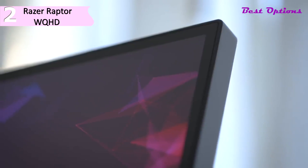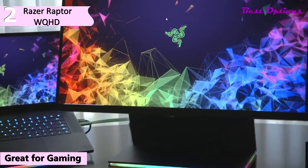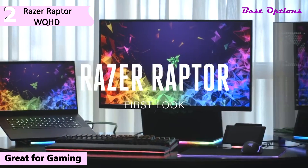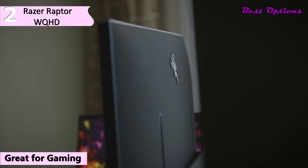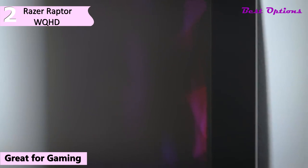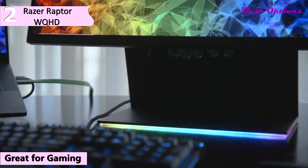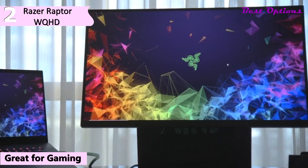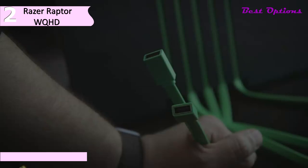The second product on our list is the Razer Raptor WQHD. The Razer Raptor 27-inch is a great 1440p gaming monitor, available for around $700. It gets pretty bright and has a broad enough color gamut to make your games pop, packaged in a striking design with outstanding build quality, a unique cable management system, and Razer's signature RGB lighting in the base.